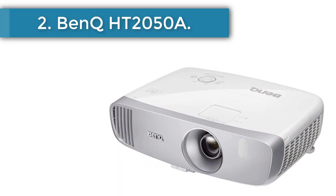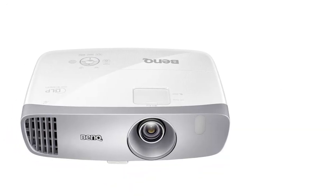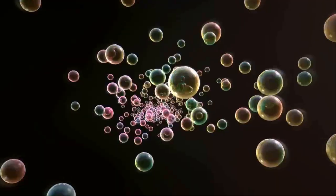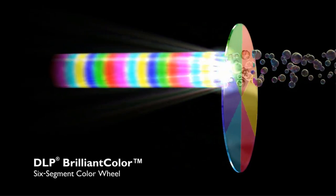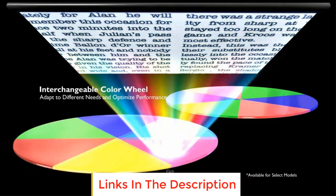Number 2: BenQ HT2050A. We wouldn't put this in the cheap projector bucket, but the BenQ HT2050A is definitely the best video projector you can get for the money. It produces a bright picture with great contrast and lifelike color accuracy. It's also one of the only comparable models with vertical lens shift, which makes setup a little easier. It supports most media players, gaming consoles, PCs, Macs, and mobile devices with input options such as HDMI, USB, and more. Plus, the projector offers a low input lag of 16ms for immersive gaming.